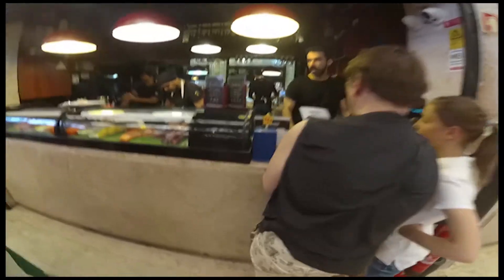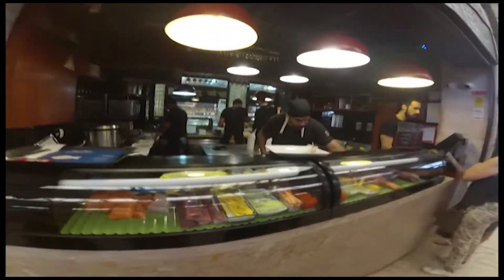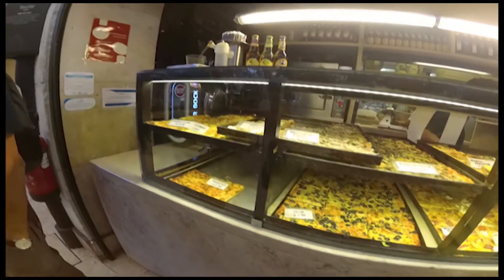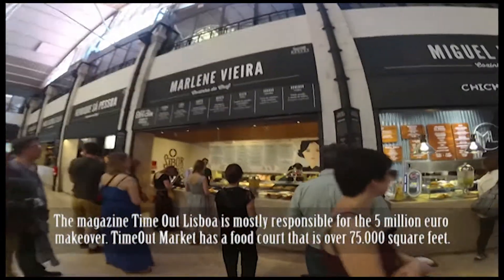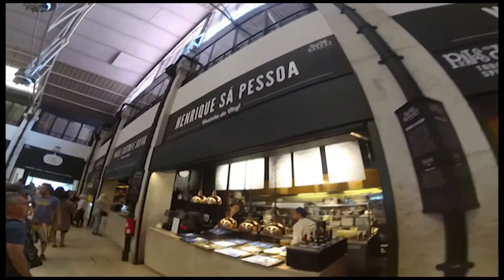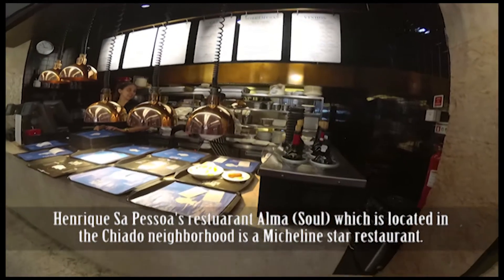Look at all the sushi! You can get pizza, whatever you need. One thing you'll notice is the variety of different stuff here that you can eat — from sushi and Asian food to Portuguese food and sweets. Michelin star restaurants are here too. Michelin star restaurant chefs have their own stations. I believe this one here is a Michelin star chef, and the menu looks good.